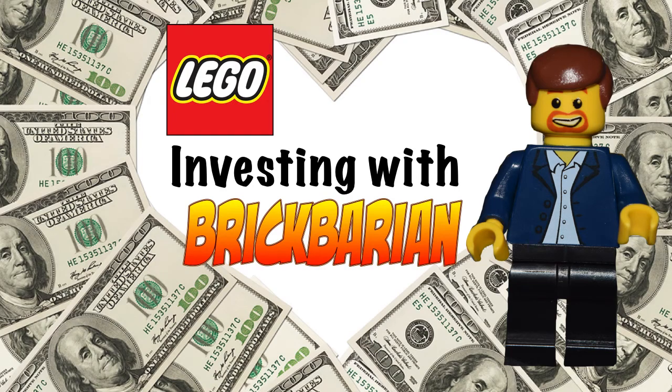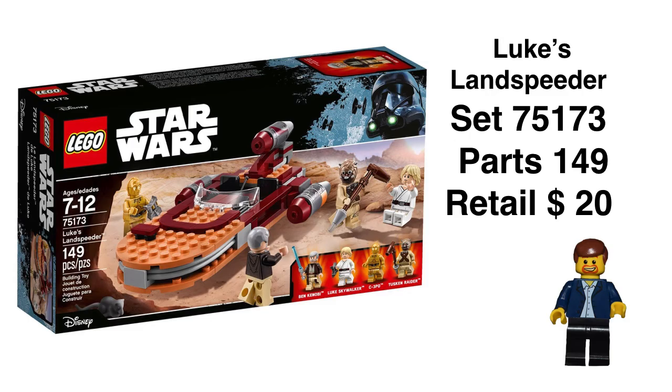Hey everybody, Brick Barrens back. Let's get right to it. We got the Luke's Landspeeder from 2017, retail price of $20. Great looking set.